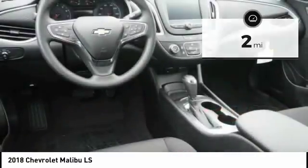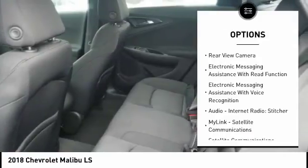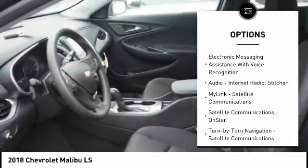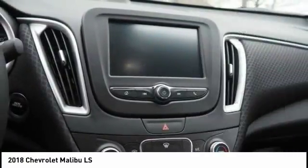Here are some of this vehicle's great options: traction control, stability control, power steering, cruise control, power brakes, compass, trip computer, trip odometer, clock, and child safety locks.